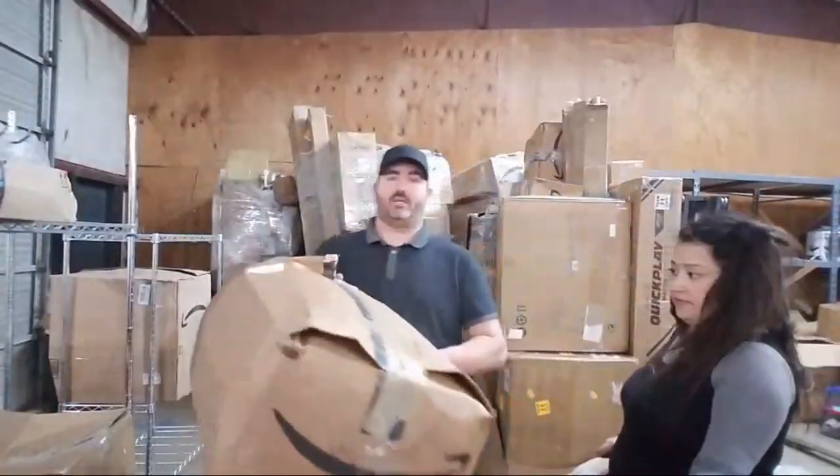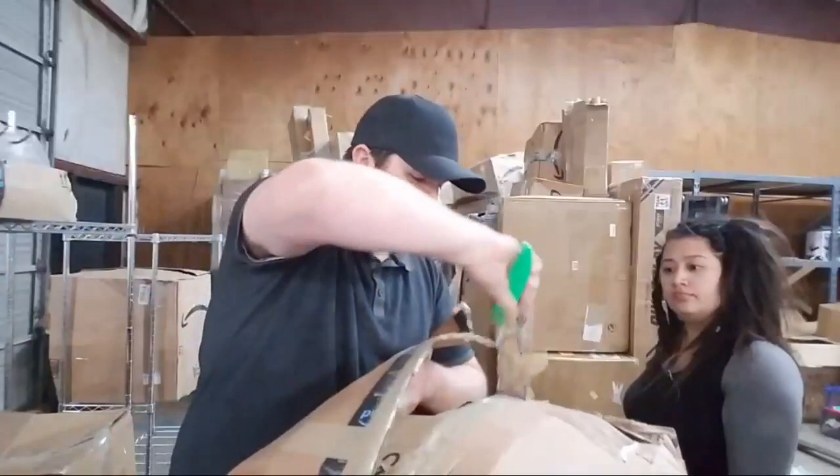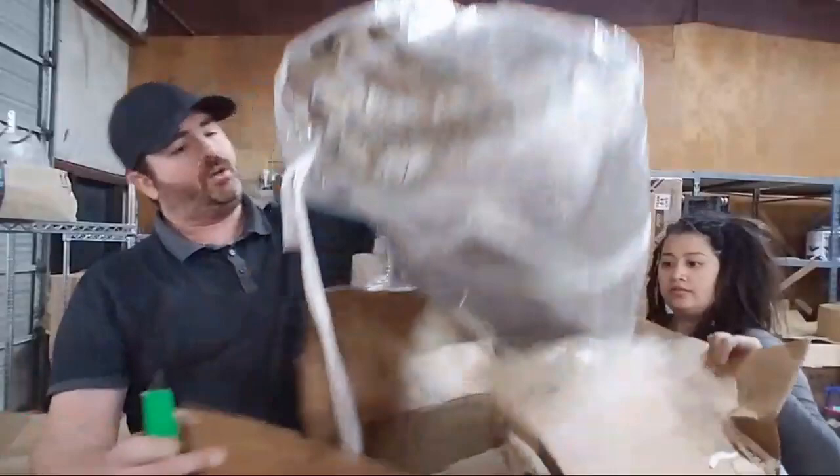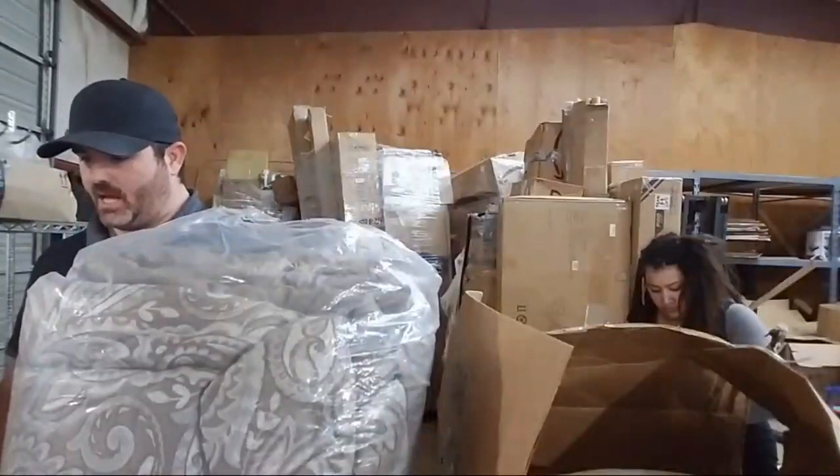We are in Conway, Arkansas, so if any of y'all are traveling through and want to say hi, Conway is kind of on a busy interchange. This next box feels like cloth — I don't want to cut whatever's on the inside. It's a comforter! Comforters are usually pretty good money. It looks like it's been opened before. I'm going to check the price real quick — looks like it's a Comfort Spaces comforter.